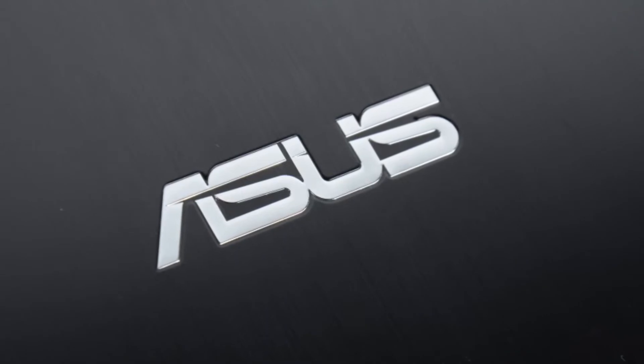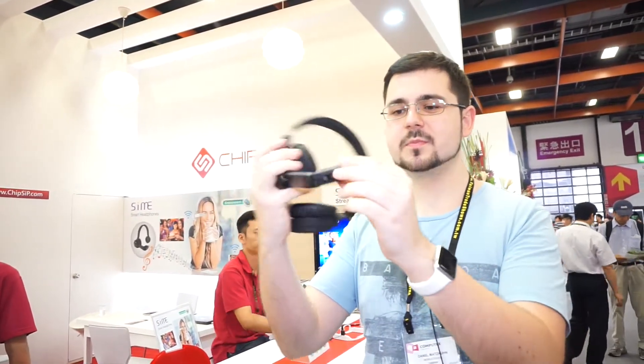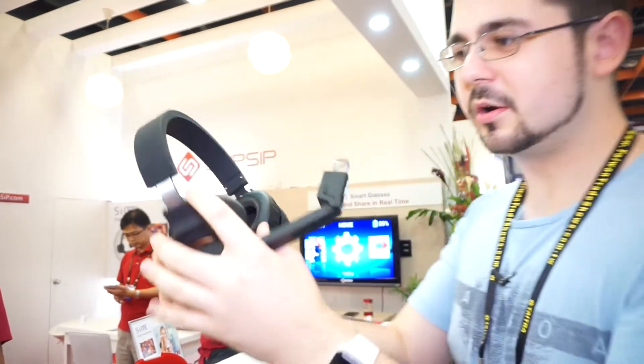This Mobile Geeks video is powered by ASUS. Hi, this is Daniel from MobileGeeks.com here at Computex 2015. We are here at the booth of Chipsip, and this is the CME Bluetooth headset, which is also smart because it has a nice Google Glass-like little semi-transparent display. Let's have a quick tour of this device.